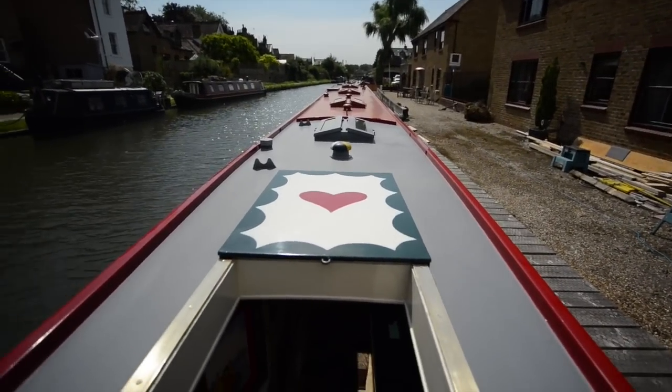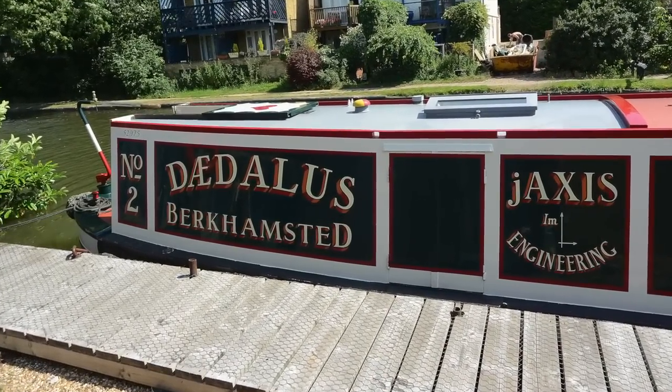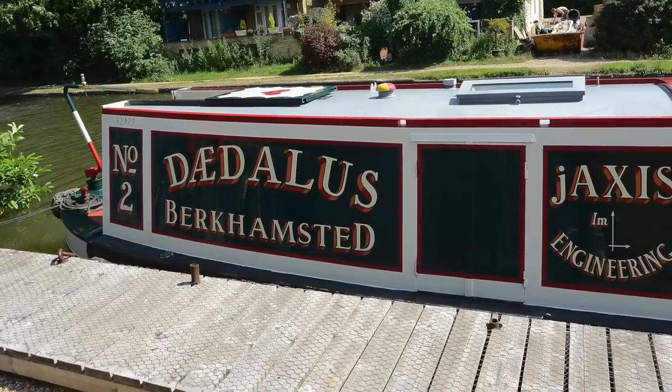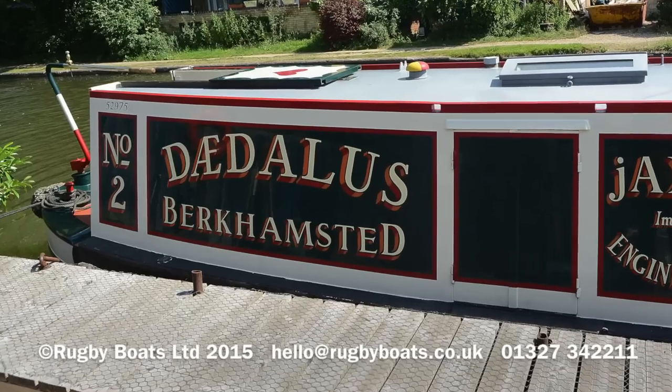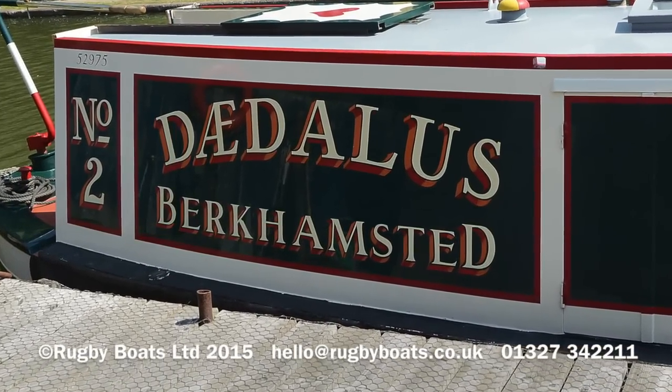As for electrical power, there is a two kilowatt inverter built in and a separate battery charger as well. And that is Daedalus — for a brochure, photo gallery, and layout plan, please go to rugbyboats.co.uk.